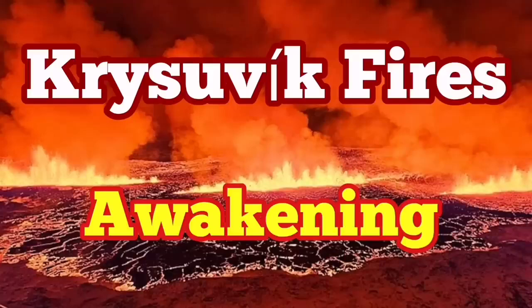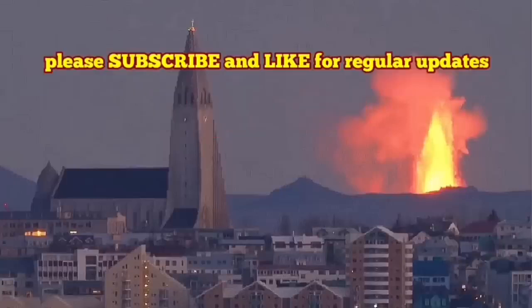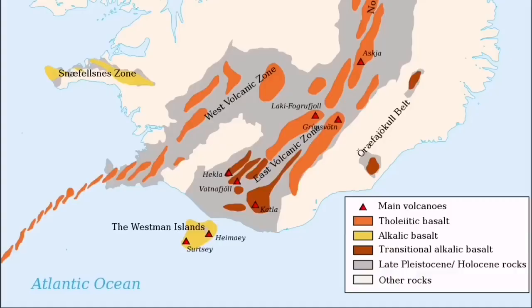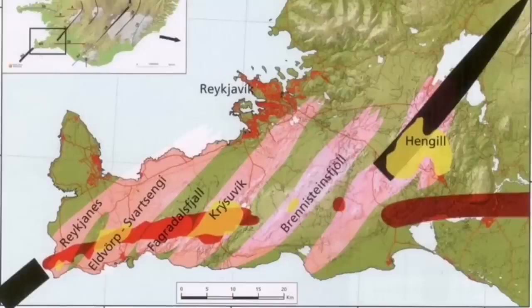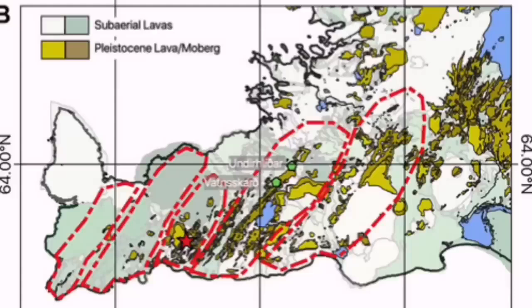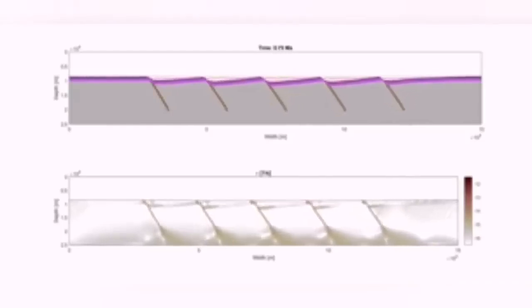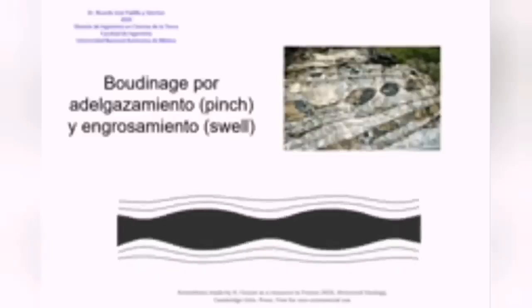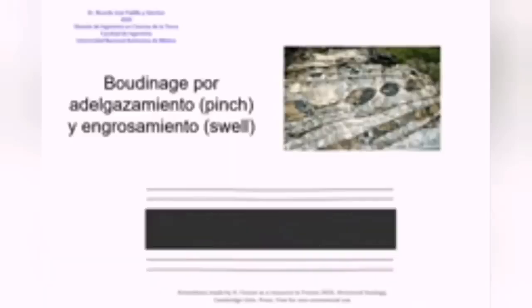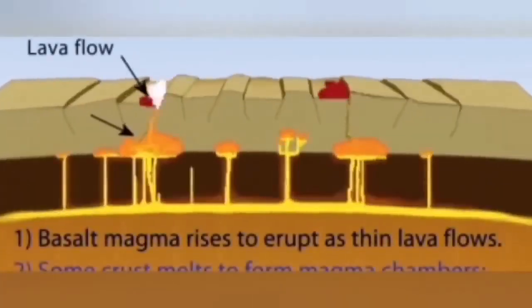I have a video that will show you that, although in this video I've called it part of the Fagradalsfjall system. When the mid-Atlantic ridge reaches Iceland, it has created several peninsulas — one of them is the Reykjavik Peninsula — created by the volcanic systems whose names you see here. They are technically similar to the bottom edge shear structures that we see in rocks. It is the extension creating fault lines, and through those fault lines the lava may erupt. We see them at the micro scale in the rocks.